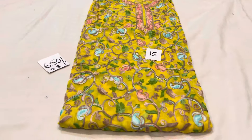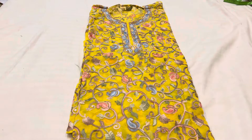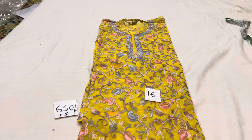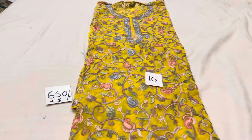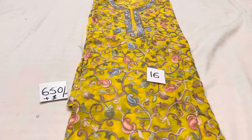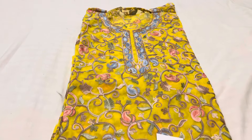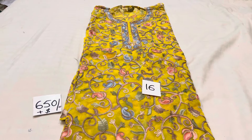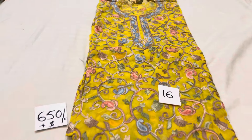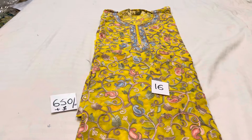This is article number 15. This is mango yellow color. This is article number 16. Today's sale was shown by the video. If any of you like an article, you can take a screenshot, WhatsApp and place your order. If you like, comment and subscribe to the channel. Thank you for watching.